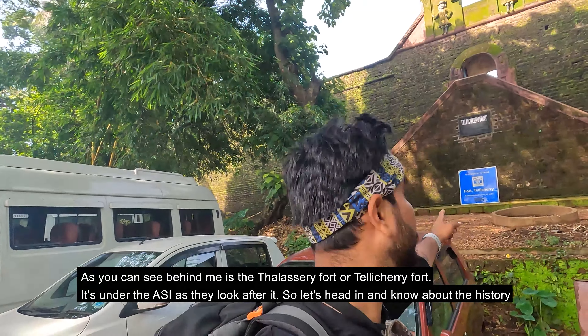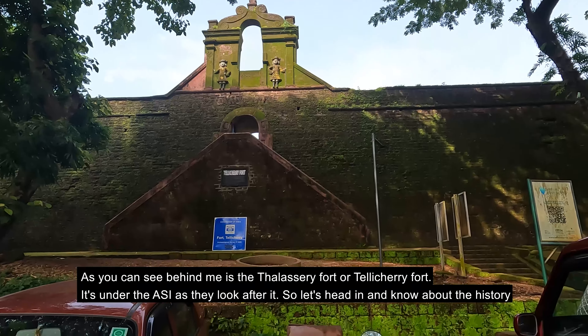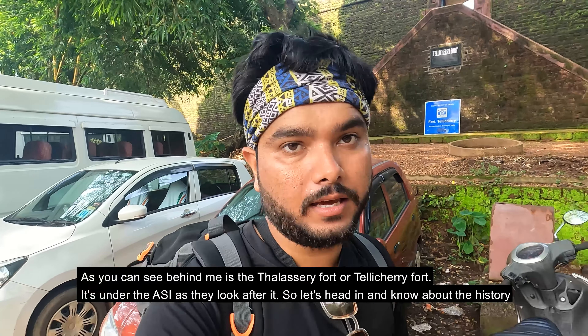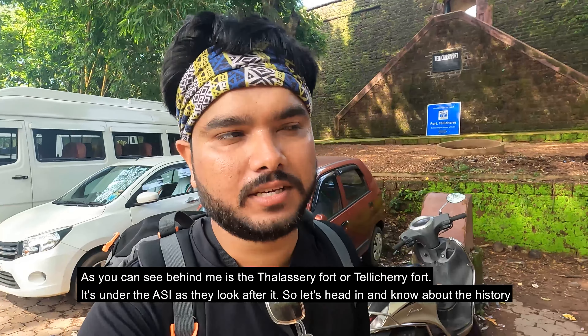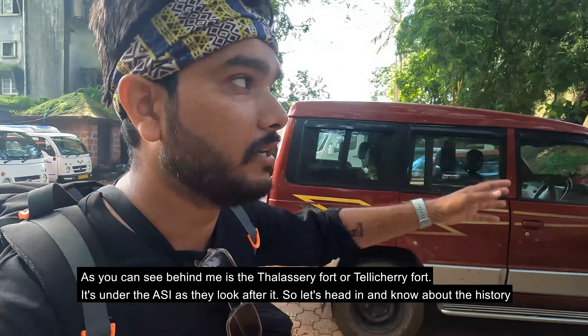So now you can see behind me — this is Thalassery Fort, also known as Tellicherry Fort. The original name was Tellicherry. This is under the Archaeological Survey of India, which means it is maintained as an archaeological site. Let's find out more about it.